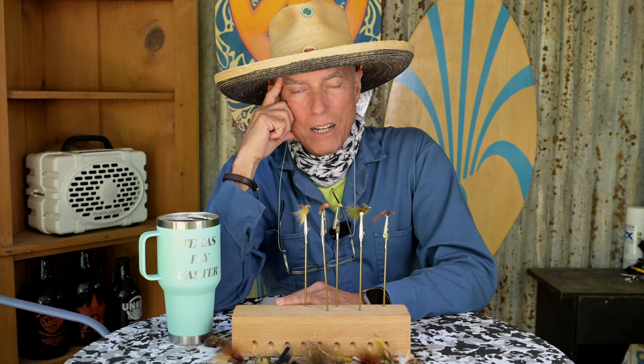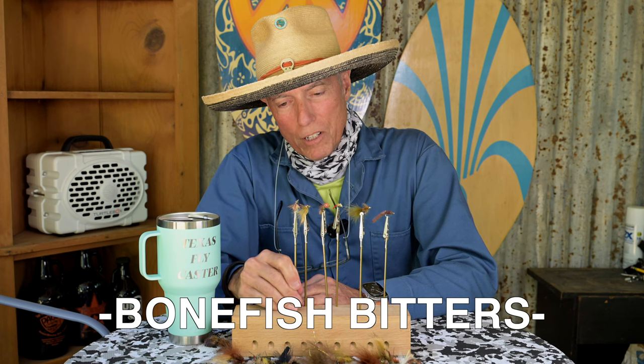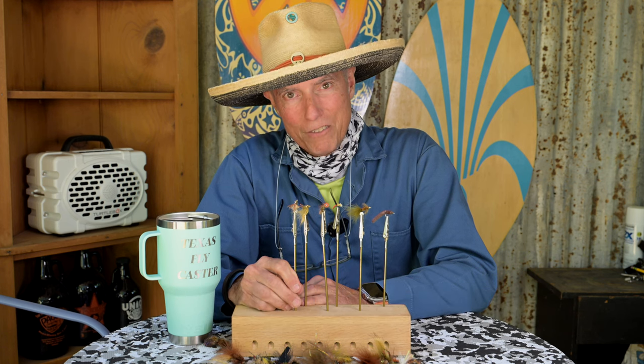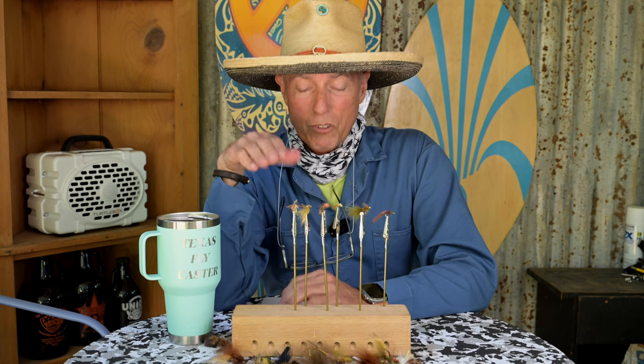Drum roll please — the number one fly is a saltwater fly. Ever since I started fly fishing for carp 17 years ago, this is one I was told about by my guru. It's easy to find in stores, common, and inexpensive — I'd rather buy it than tie it. It is the bonefish bitters in tan, size eight. Bonefish bitters is the number one fly for catching carp in north central Texas. I buy them by the dozen every year.